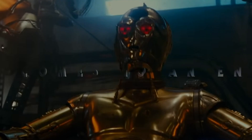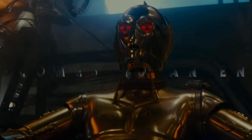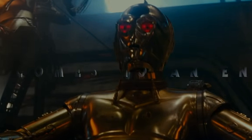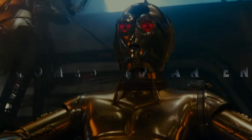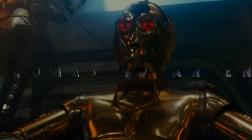Here we have C-3PO with red eyes — what the heck? If you guys have read the Darth Vader series of comics, you know this character called Triple Zero, this maniacal droid obsessed with torturing people. Hopefully C-3PO hasn't somehow absorbed that character's programming matrix.